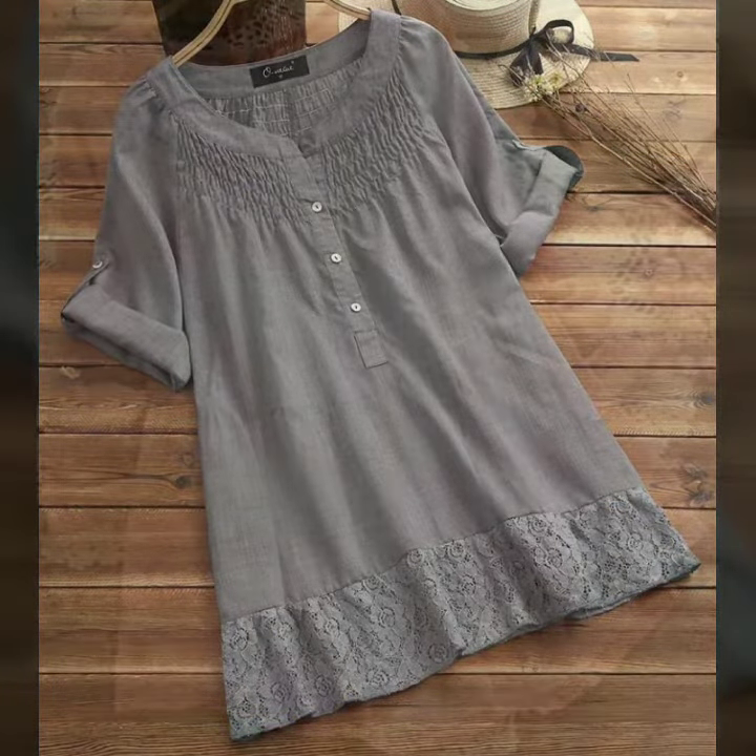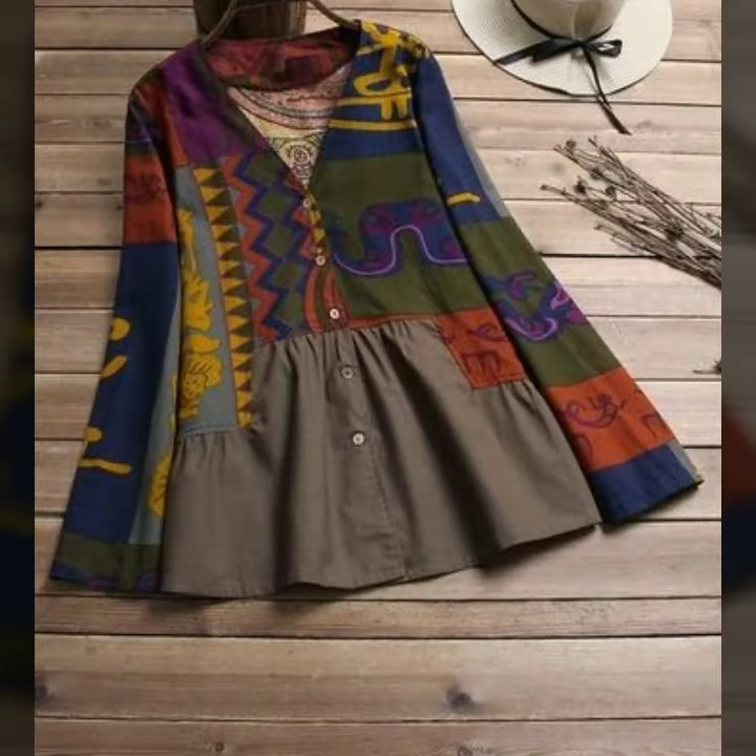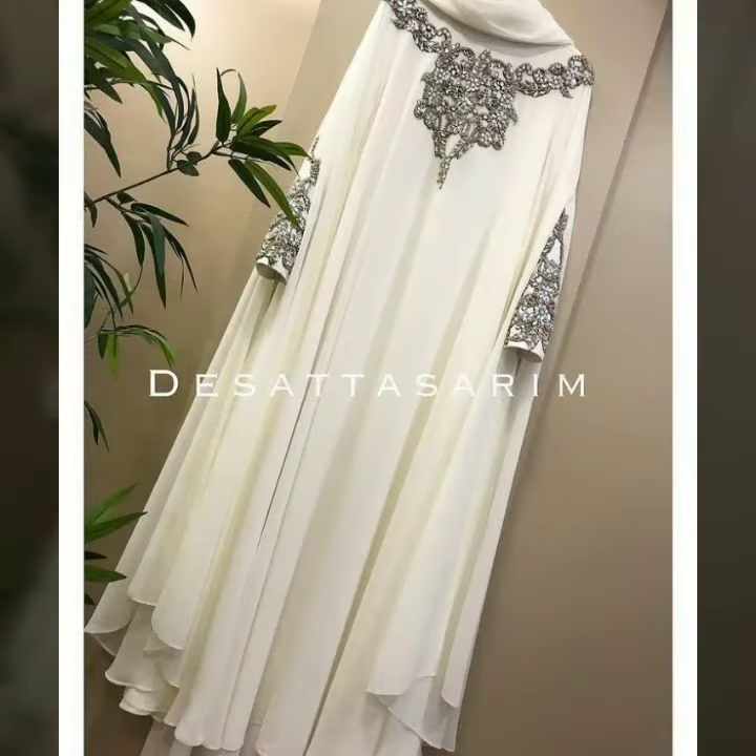My beautiful viewers, you can see patchwork blouses. You will also get pleated blouses, high-low style, and very beautiful top designs.